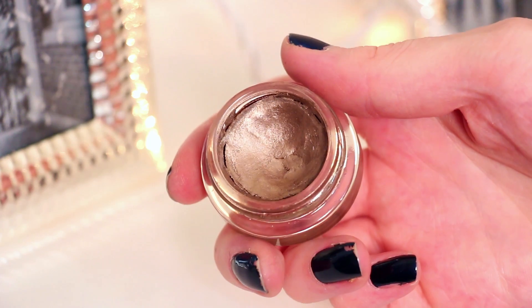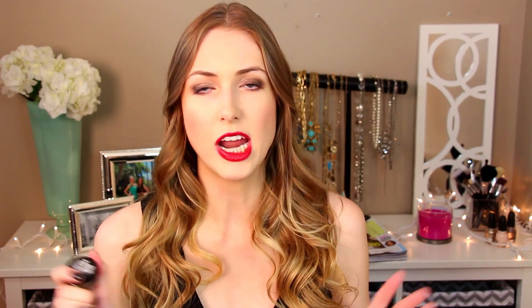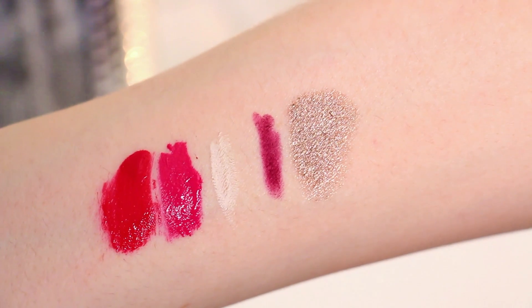It's also by Maybelline — the Color Tattoo by Eye Studio eyeshadow in Back to the Bronze. This is my one-stop shop for doing eyeshadow. You just swipe it on, throw a little mascara on, and you're done and look put together. It gives a little bit of sheen, the color is gorgeous — I can't say enough good things about this product.